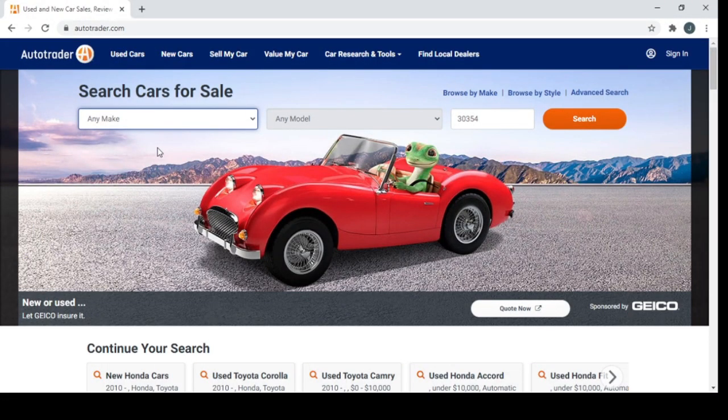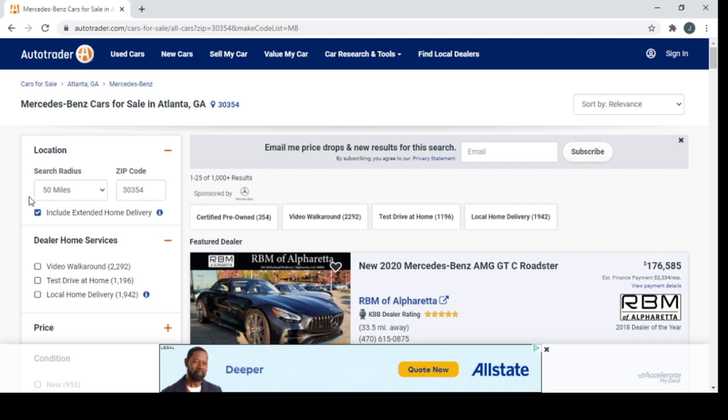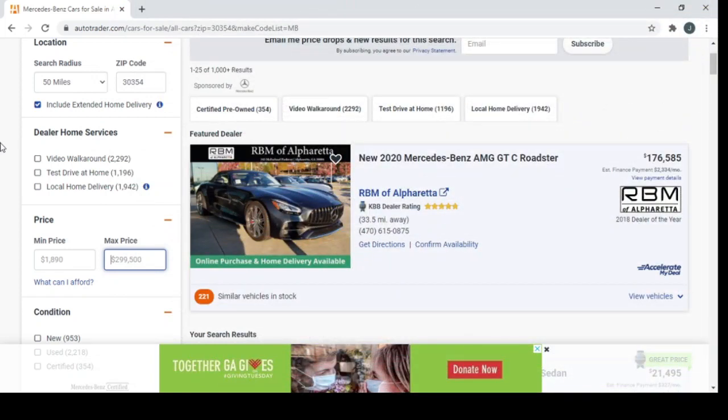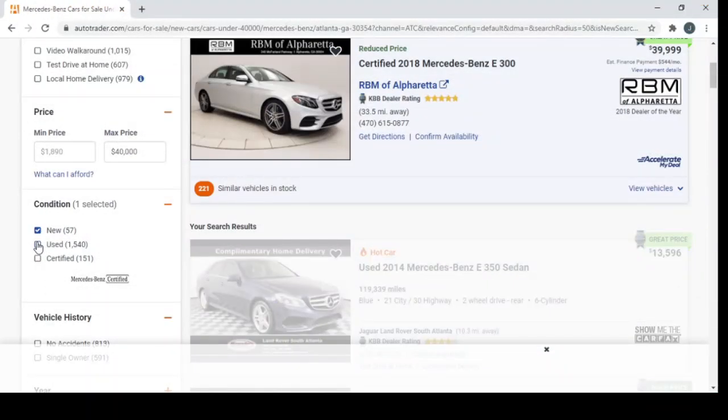I did say I would look for higher end, more luxury car vehicles and find great deals too, so let's start with Mercedes-Benz, any model. Like last time, I'm sticking to a 50-mile radius. Dealer or home services is up to you. I'm okay going to the dealer. Max price let's double what we did last time — let's go $40,000, used.